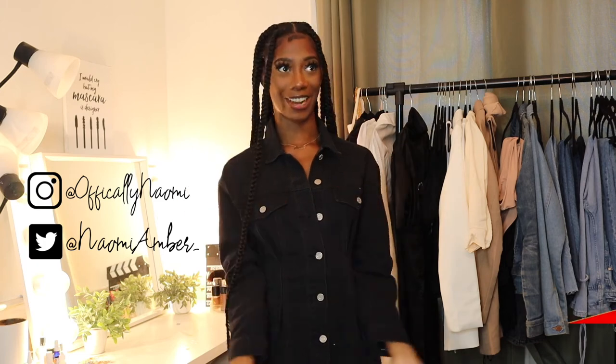All good things must come to an end and we are at the end of this video. I hope you guys enjoyed it — get ready for fall, get ready for more hauls, get ready for me because I am coming. Thank you guys so much for watching and don't forget to follow me on my socials, don't forget to subscribe, and I will see you guys in my next video. Bye!